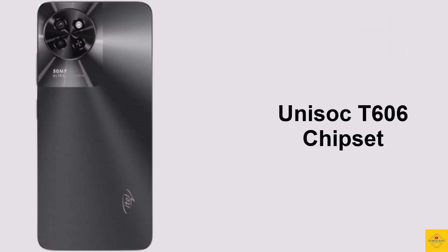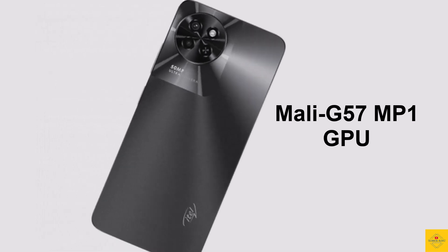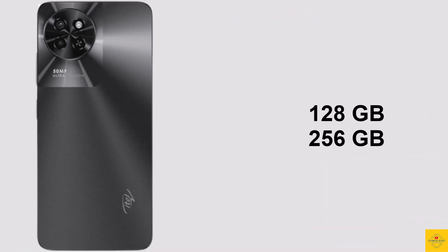The processor is the Unisoc T606 chipset paired with a Mali G57 MP1 GPU. In terms of storage, the phone comes with 8GB of RAM plus 8GB extended RAM via memory fusion technology, and 128GB or 256GB of onboard storage.